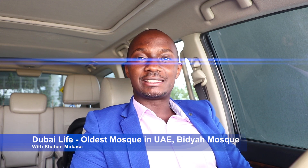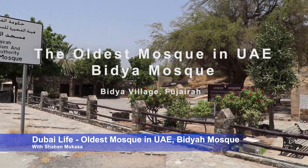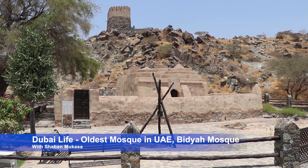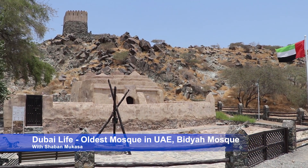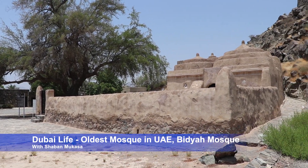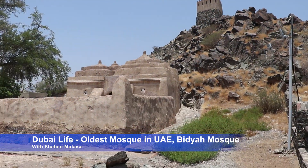It is a very, very old mosque and still standing. It is in Al Fujairah — Fujairah is one of the Emirates of the UAE, about one and a half hours' drive from Dubai and maybe two hours from Abu Dhabi. It's in a small village called Dibia, which is on the ranges of Mountain Hajar.